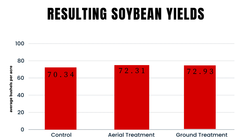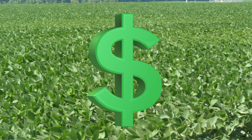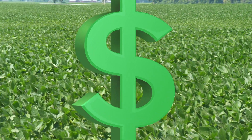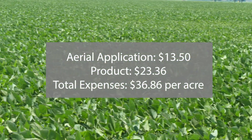Given the variability in each of the trial treatments, these results are not statistically significant from each other. Money talks even if it doesn't say that much. Accounting in the application and the product costs, the aerial application treatment had an expense of $36.86 per acre.